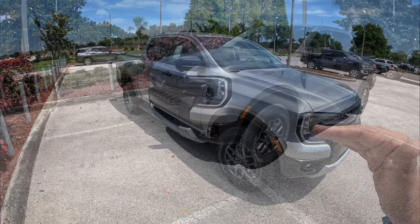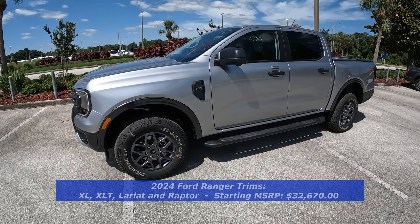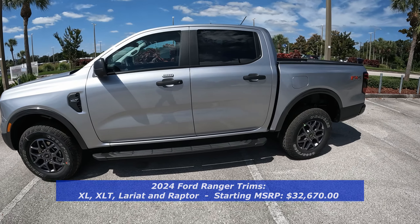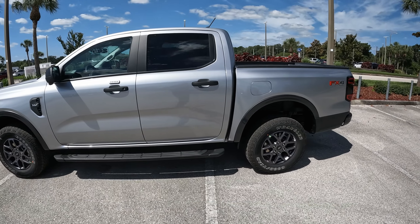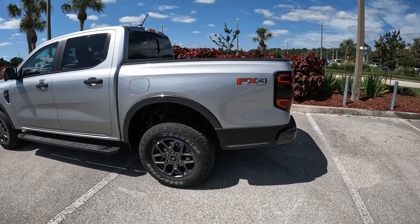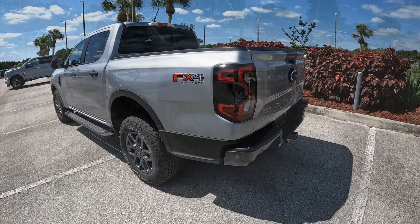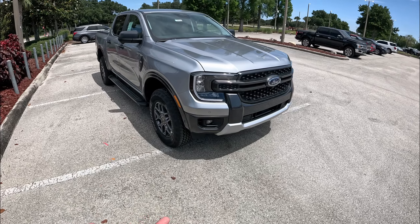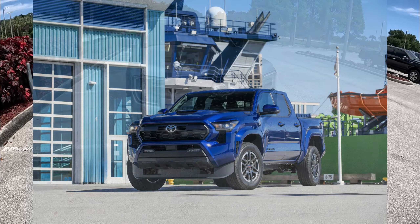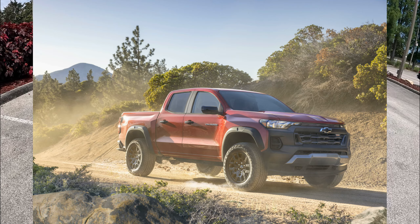This Ford Ranger we have here is an XLT model — the mid-level trim for 2024. You have the XL, XLT, Lariat, and the Ranger Raptor, which is the awesome off-road performance version. This one being the XLT is finished in Iconic Silver, which is a very nice color, and it has the dark black cloth interior which we'll check out in just a few moments. Looking at the exterior of this new Ranger, I really like it — it's much more handsome.